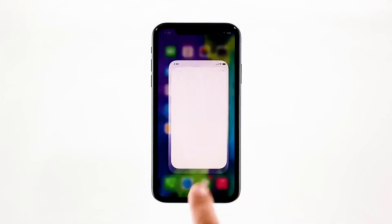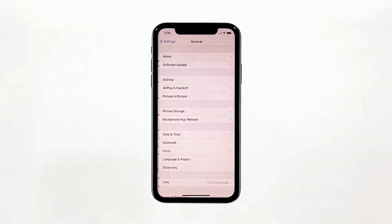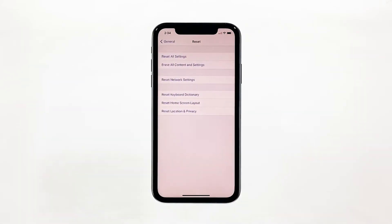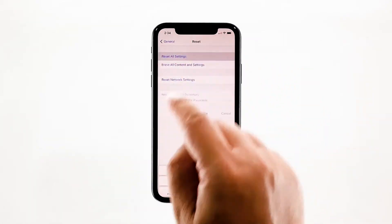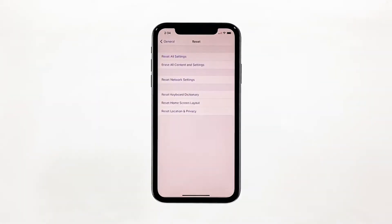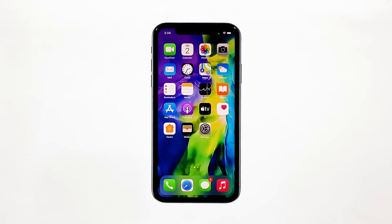From the home screen, tap Settings. Find and tap General. Scroll down to the bottom of the screen, and then touch Reset. Touch Reset All Settings. If prompted, enter your security lock. Tap Reset All Settings at the bottom of the screen, and then tap Reset All Settings again to confirm. Your iPhone will reboot after this. Once it has finished rebooting, try to use the phone as you normally would to see if the performance has returned to normal.